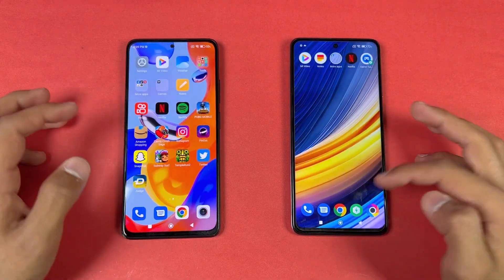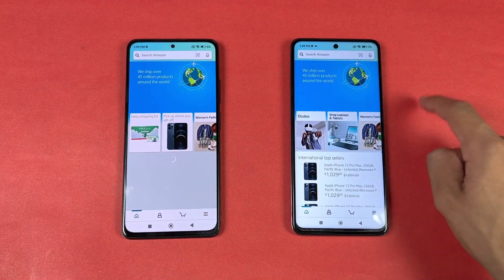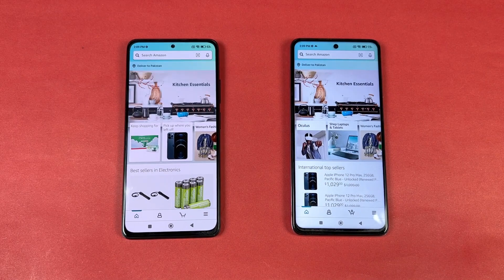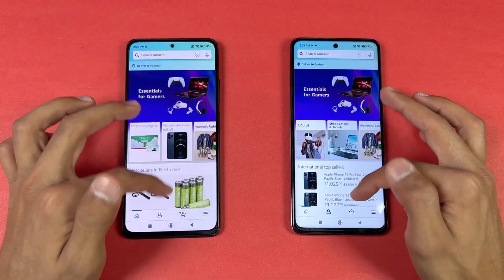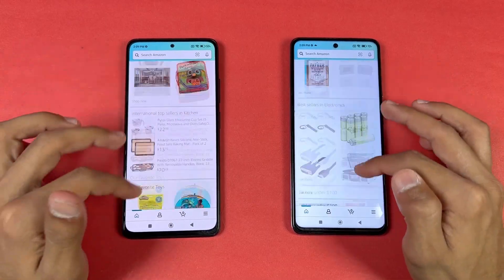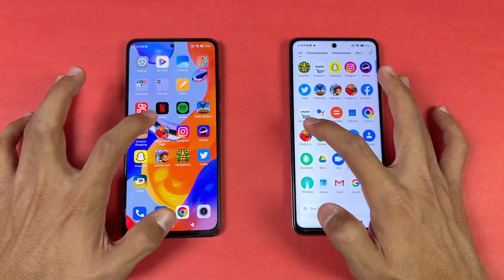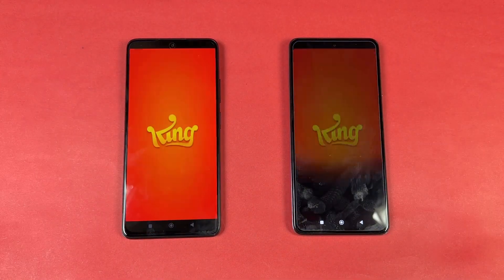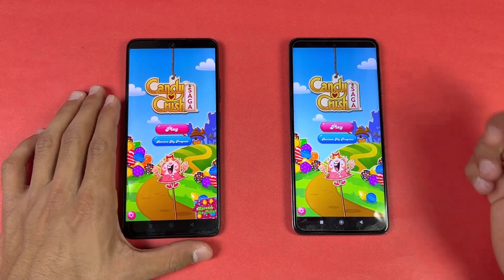Now let's check out some more applications. Opening Amazon Shopping with the same Wi-Fi network — we have the Qualcomm Snapdragon 860 here, and it is hugely faster on the Poco X3 Pro. Now let's see the scrolling — it is very similar on both phones because of the 120Hz refresh rate. Let's check out some game applications — opening Candy Crush Saga. Again, the Qualcomm Snapdragon 860 makes it a little faster on the Poco X3 Pro.